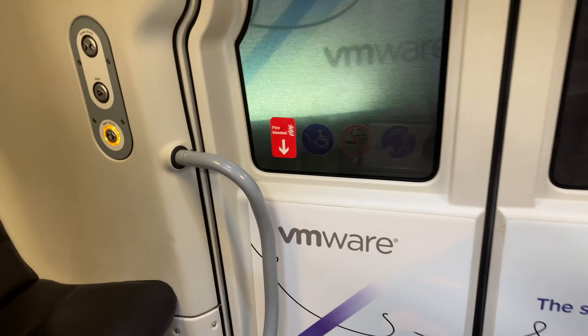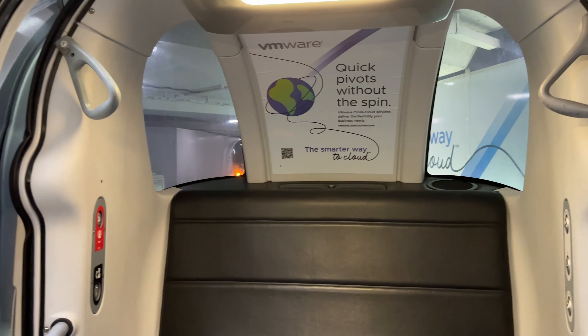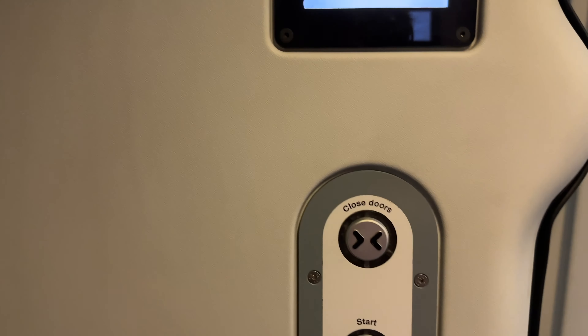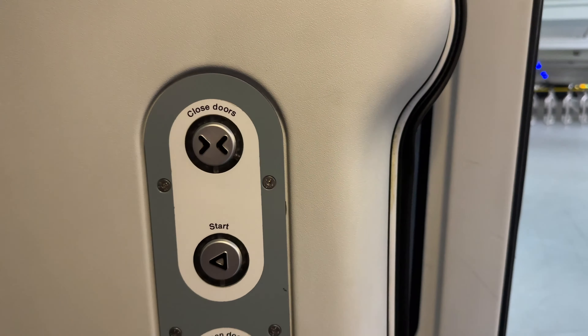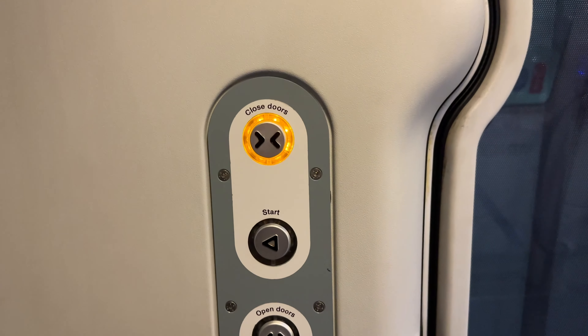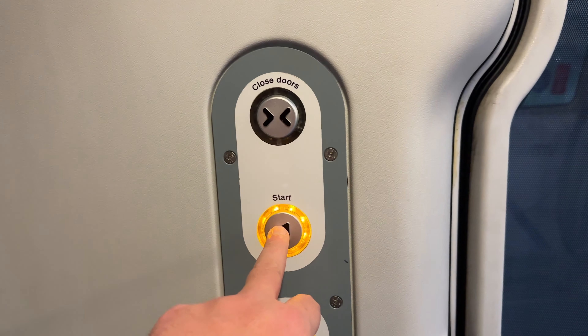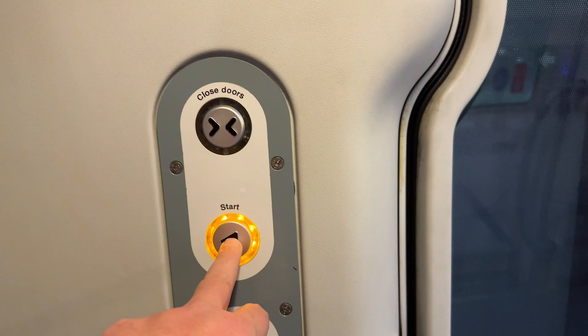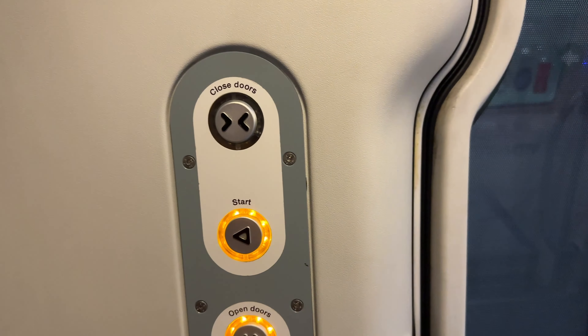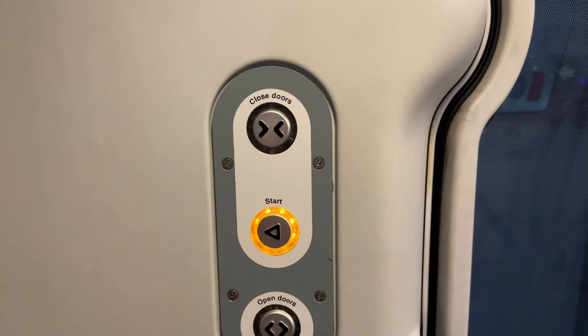The pods are the same, slightly different advertising on them. There's room for four unless you've got a ridiculous amount of luggage. So we close our door. The first time I did this I just sat here for ages and didn't bother pressing start. Anyway, off we go. Definitely press start.